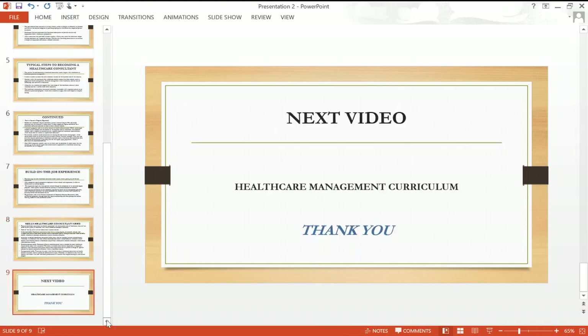This brings us to the end of this topic. In the next video, I'm going to take you through all the healthcare management curriculum.